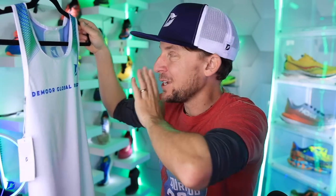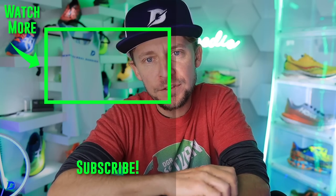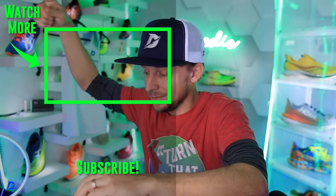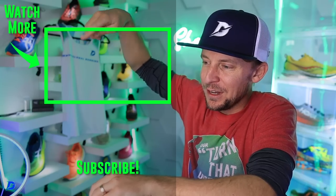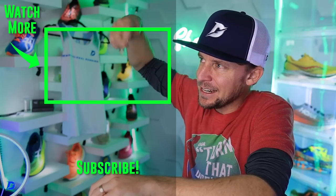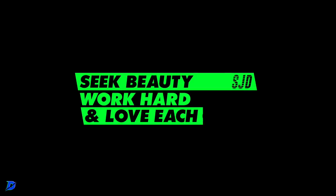This is the singlet I'll be racing in — hopefully at Zegama, Pike's Peak, maybe CIM in December 2023. Let's go! It's runsignup.com/dgr2023 or demoreglobalrunning.com. Let's race together, inspire each other to work hard through the difficult winter months, and come out the other side ready to rock and roll for races past April 15th through the 23rd. Seek beauty, work hard, and love each other — see you tomorrow.